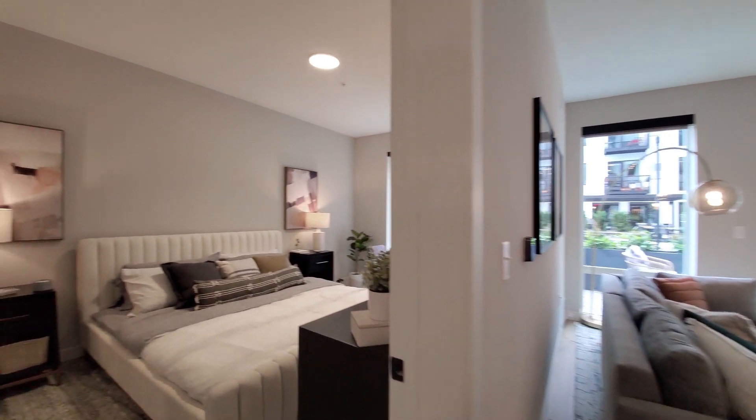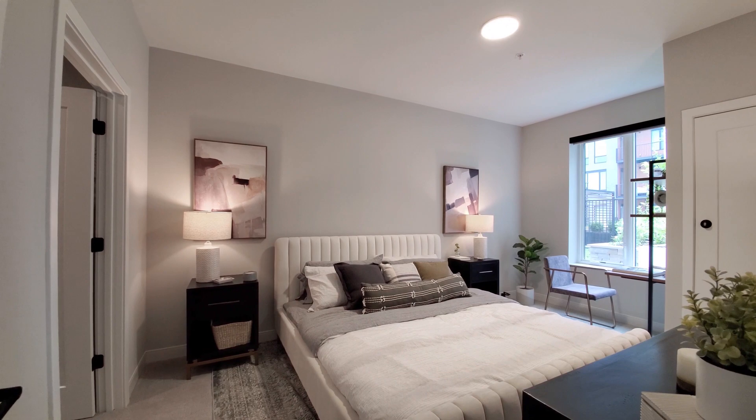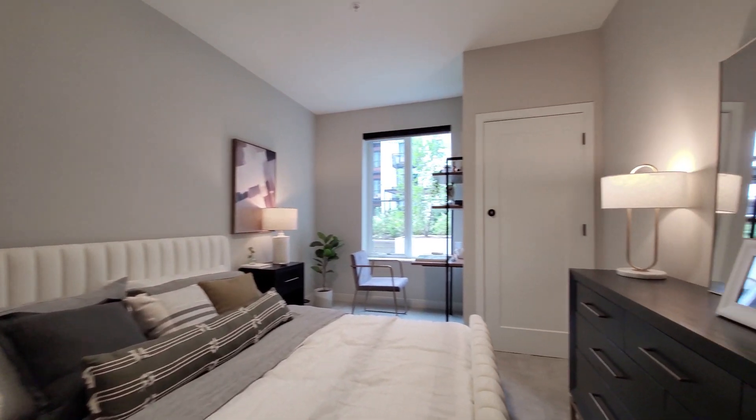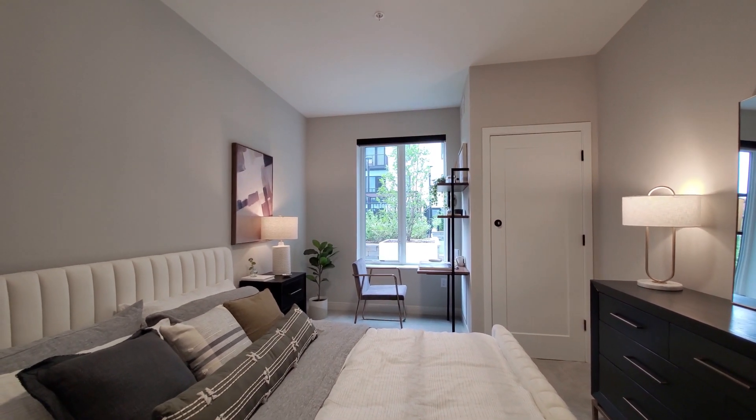Heading into the primary bedroom — it's modeled with a king-size bed, with plenty of space for nightstands, additional furniture, and a home office desk.